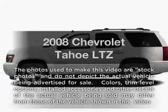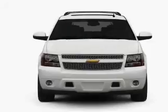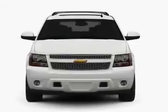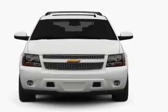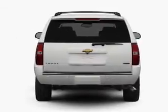Imagine yourself in this 2008 Chevrolet Tahoe. Everything you need under one roof with this great vehicle. With a powerful 8-cylinder engine, the powertrain includes 4-wheel drive driven by an automatic transmission.